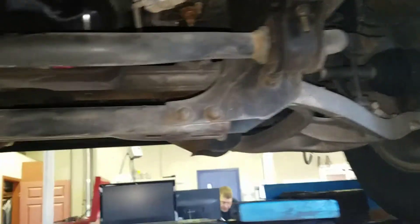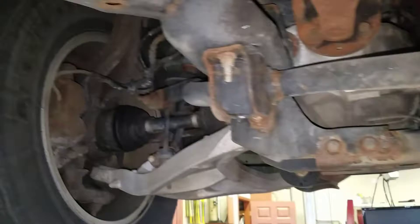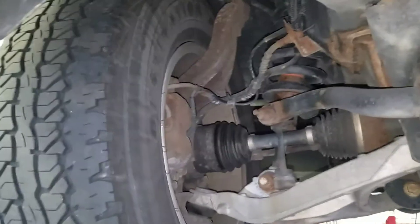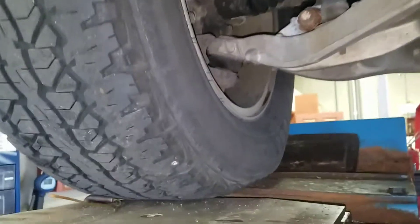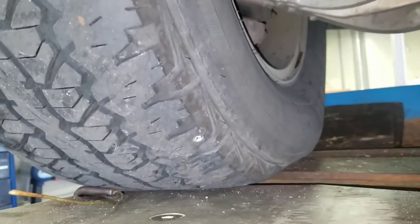Taking a quick look over at the left side, you have the same issue going on, just not as extreme. We'll also note that right down there there's something shiny, which happens to be a nail in the tire.